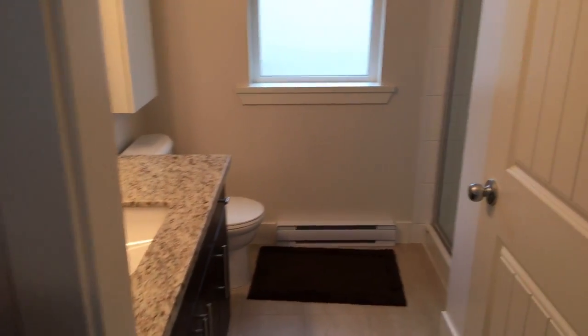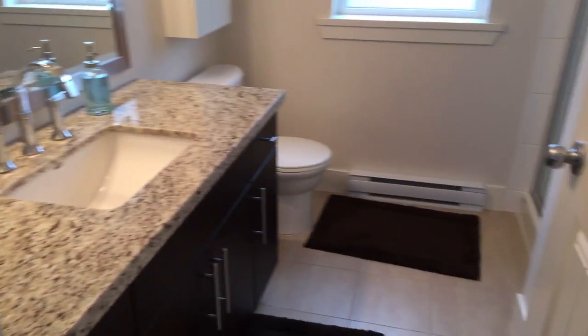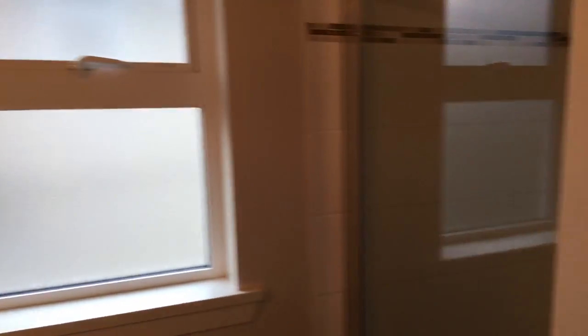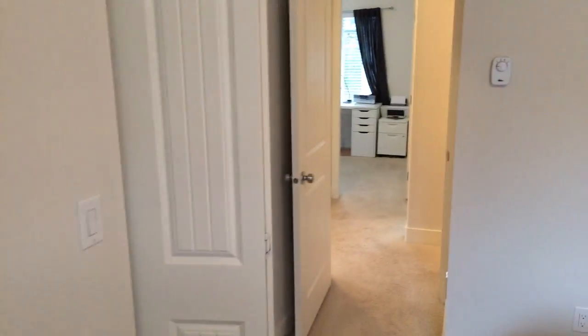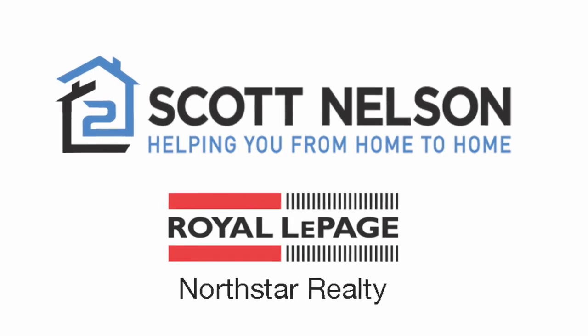There's a decent size en suite — not as big as the one we saw before, but again stone, nice finishings, tile, and a nice stand-up shower. Really nice unit, looks great. I'll talk a little bit more to you when I get back to the office. Hope you like it — you've got to go see it.